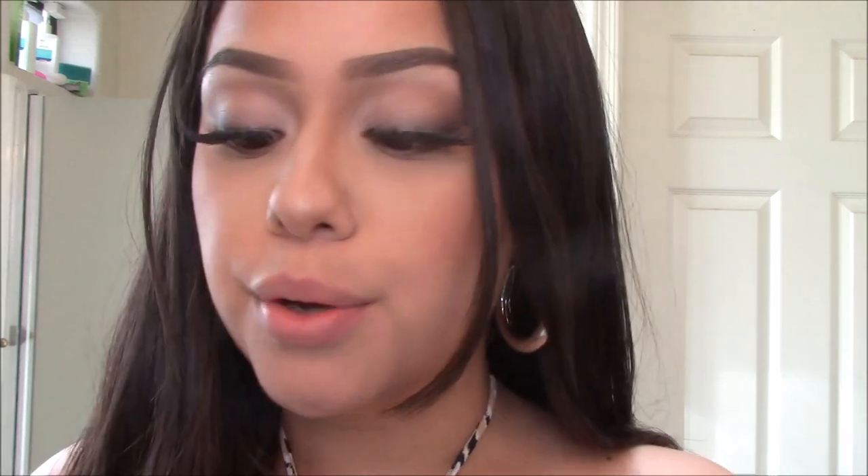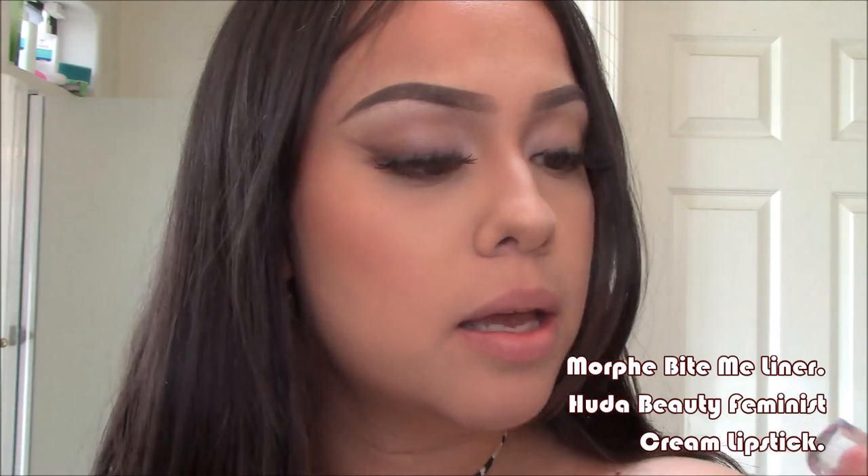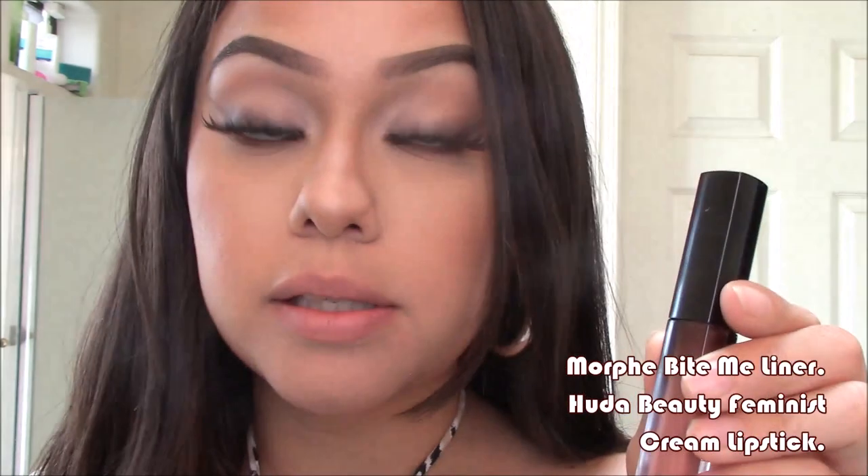This next combo is more of a mauvy color. This is Bite Me from Morphe and this is Huda Beauty's cream lipstick in Feminist. NYX lip liners are my all-time favorite — especially Brown — but I also really like Morphe lip liners. They don't last quite as long as NYX ones, but this color is really pretty. It's similar to Brown but not as dark.